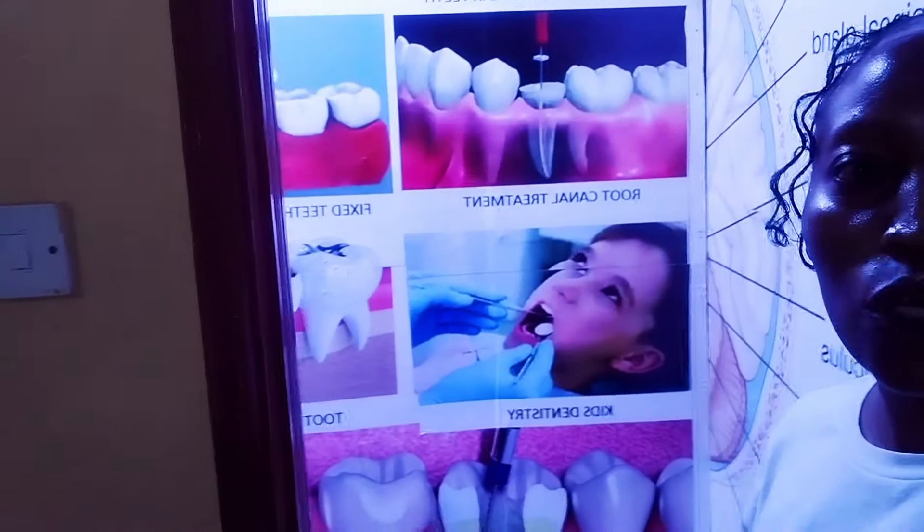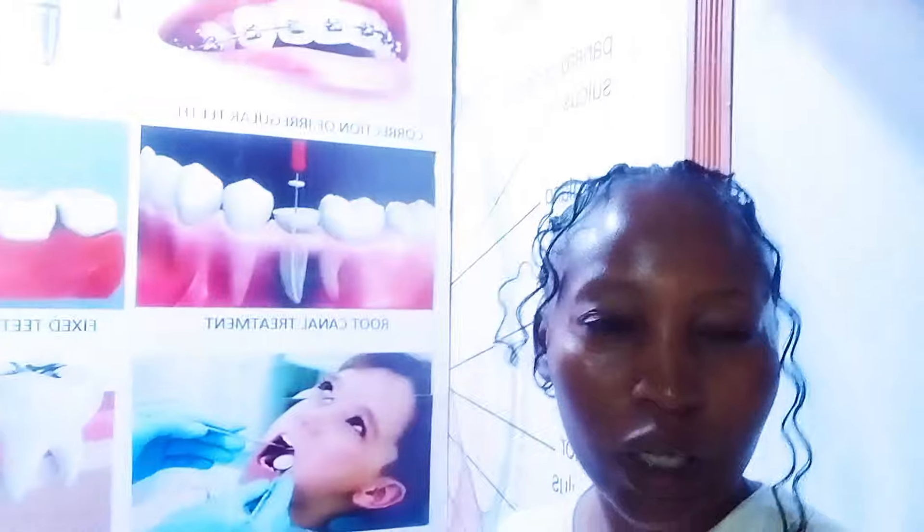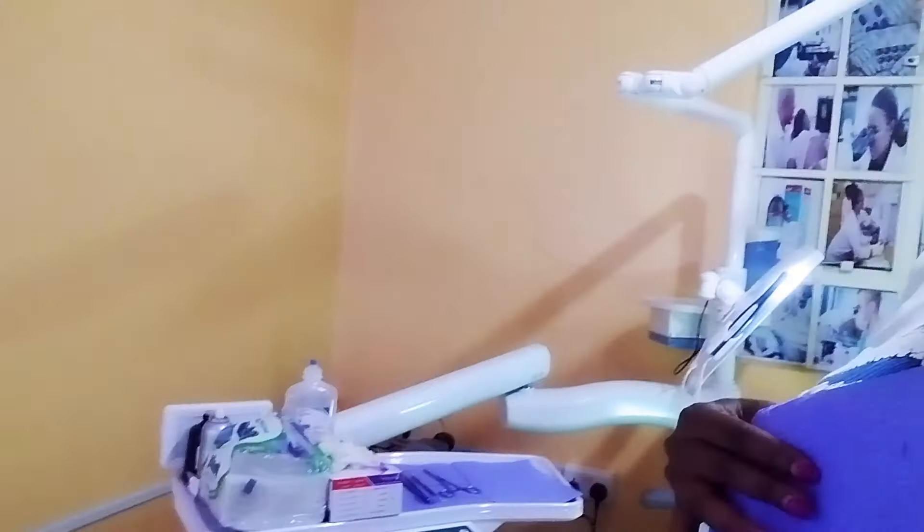The outside of the clinic looks like this. But now I can smile, so let me take you through the process.